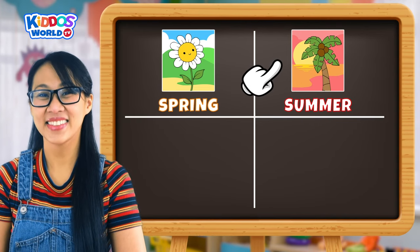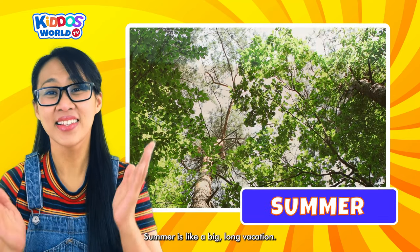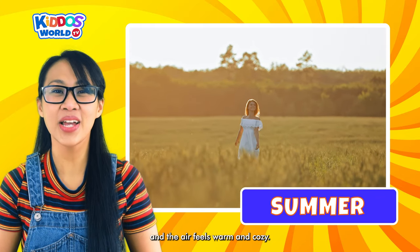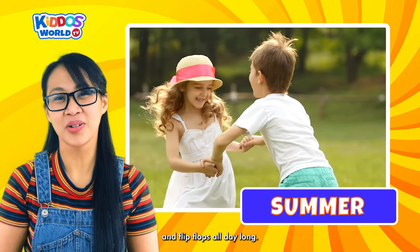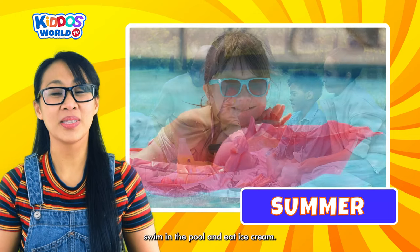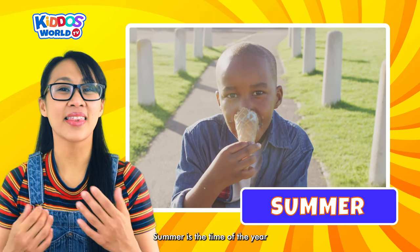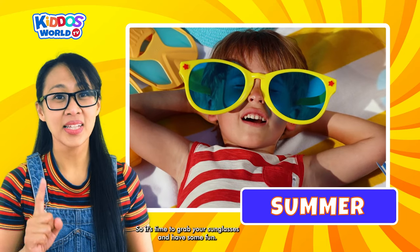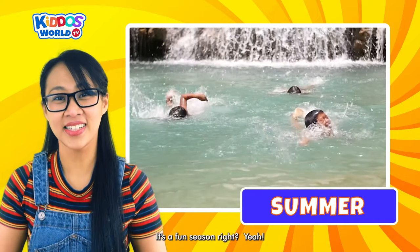Our next one is Summer! Summer is like a big, long vacation. During this time, the sun shines brightest and the air feels warm and cozy. The weather is just perfect for wearing shorts and flip-flops all day long. You can have picnics with your family and friends, swim in the pool, and eat ice cream. Summer is the time of the year when we take a break from school and have lots of fun in the sun. So it's time to grab your sunglasses and have some fun!